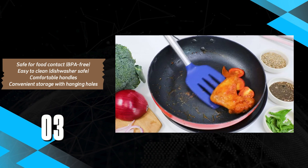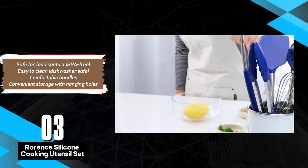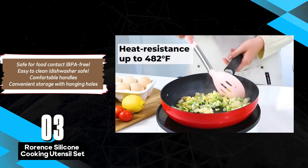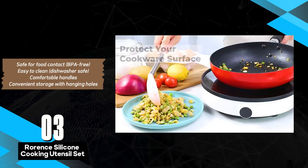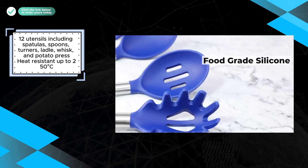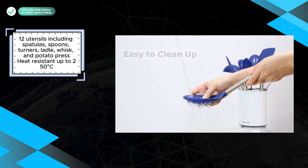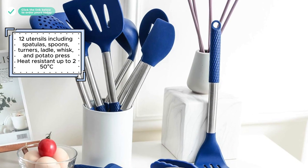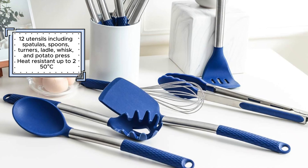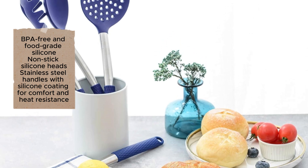The Rorance Silicone Cooking Utensil Set is a versatile and practical 12-piece collection that meets most cooking needs. This set includes essential utensils such as spatulas, spoons, turners, a ladle, a whisk, and a potato press. Each piece is designed with heat-resistant, non-stick silicone heads that can withstand temperatures up to 482 degrees Fahrenheit (250 degrees Celsius), ensuring safe use with hot dishes. The utensils are made from BPA-free, food-grade silicone, and the stainless steel handles are coated with silicone for added comfort and heat resistance. These utensils are also dishwasher safe, and each features a hanging hole for easy storage, with hooks included for added convenience.